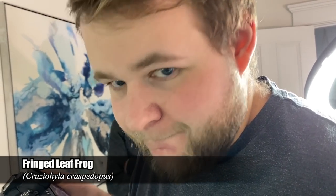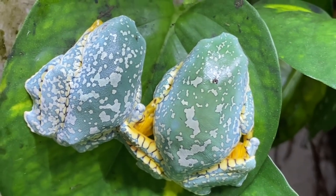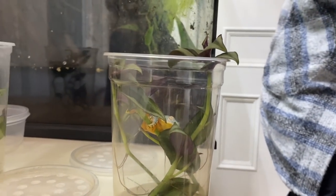Mike, what are we picking up today? I'm picking up an army of Cruziahyla craspidopus — five of them. You guys can check it out on my channel; we'll put the link above. There are also four tadpoles included with that.